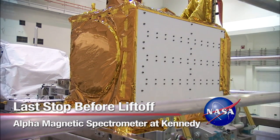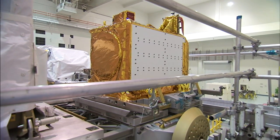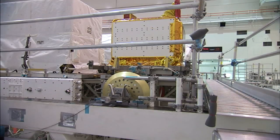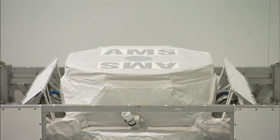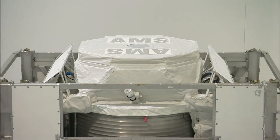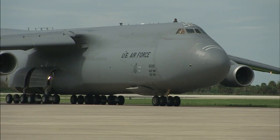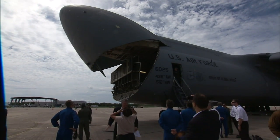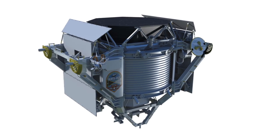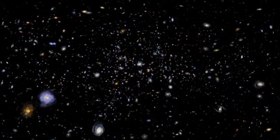An advanced scientific payload set to fly aboard Space Shuttle Endeavour in 2011 is beginning final preparations for its upcoming flight to the International Space Station. The pioneering Alpha Magnetic Spectrometer II experiment arrived at NASA's Kennedy Space Center on August 26 aboard a U.S. Air Force C-5M cargo aircraft. Known as AMS, the high-tech device could lead to new discoveries about the universe and its origin.